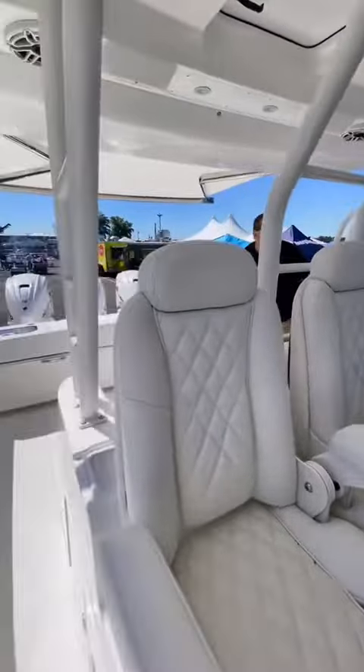The dash is finished in a beautiful varnished wood, which is complemented by triple Garmin displays. It also has full joystick control.